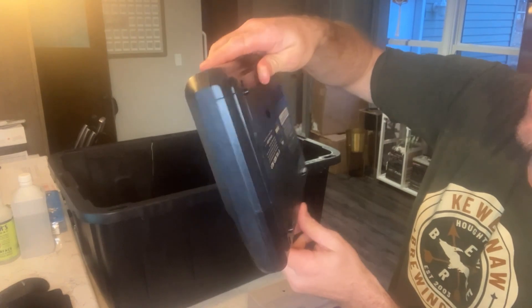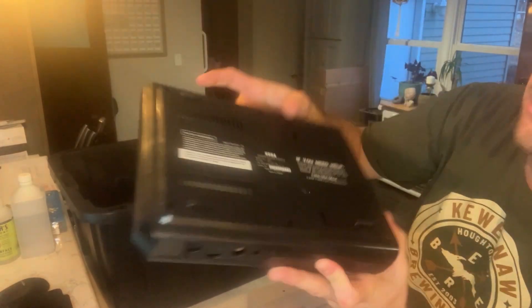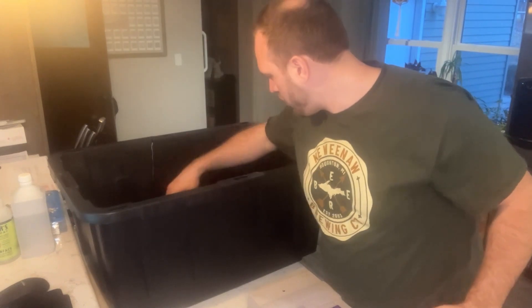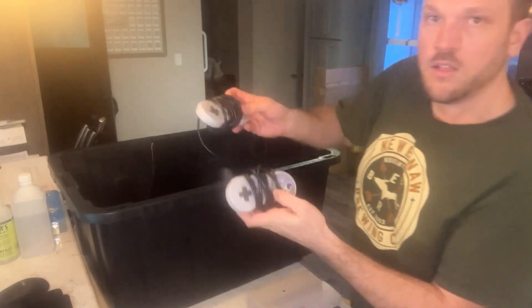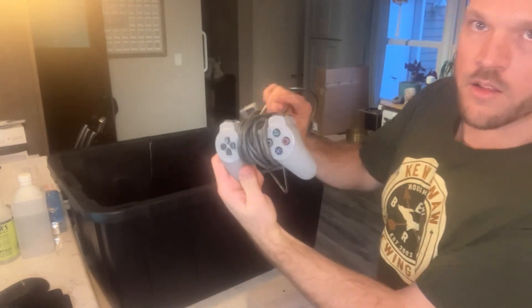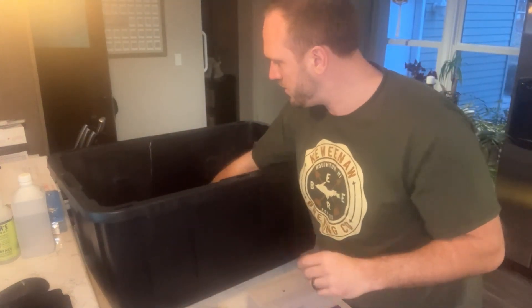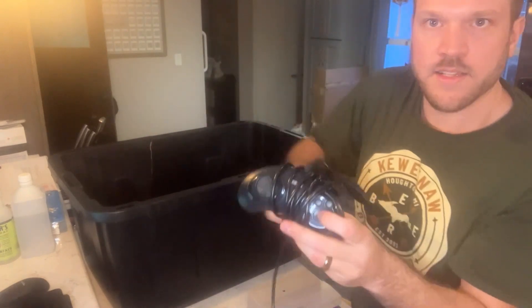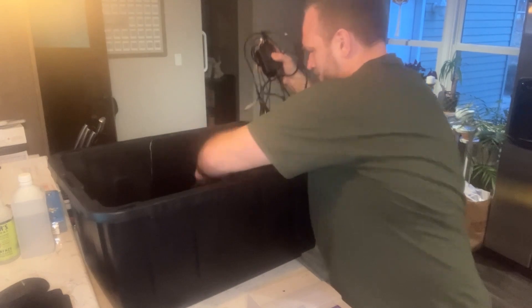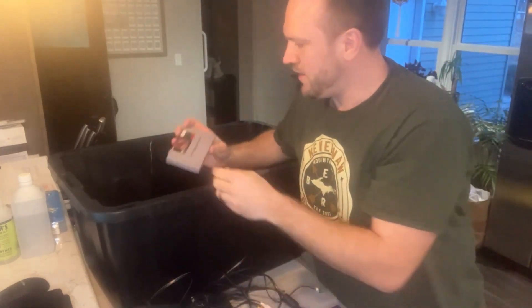And we have our Sega Genesis right here — you guys can look at the model. It looks pretty clean overall; I know these can be a little fragile so hopefully it works. Two Super Nintendo controllers, the dog bone PlayStation controller — the original one. Power cords are kind of intertwined. Sega Genesis controllers right here, and some more power cords — we'll match those together.